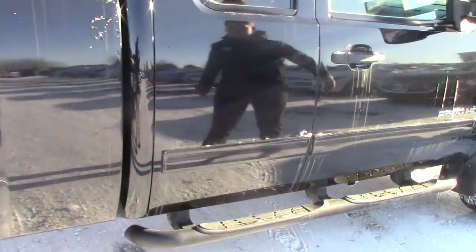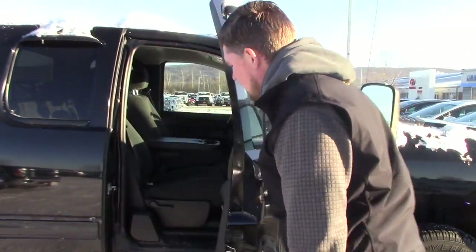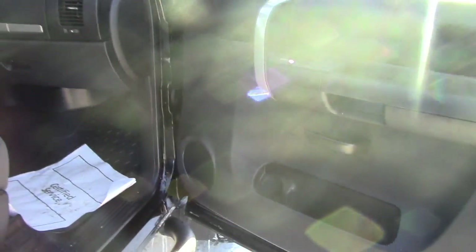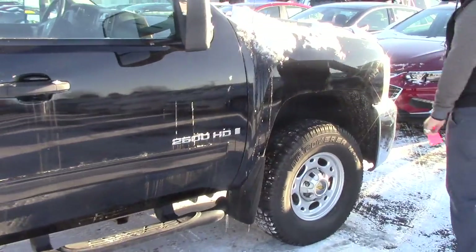It's a 2009 with 58,000 miles on it. There's no rust to be seen. Even the inside of the passenger door is immaculate — there's no rust whatsoever as you can see. The previous owner definitely took great care of this truck.